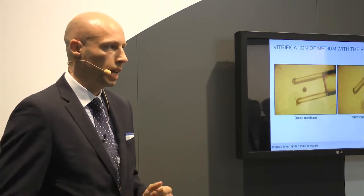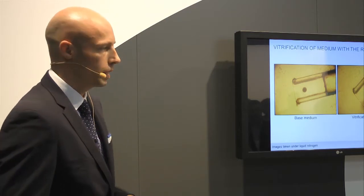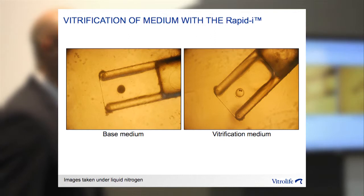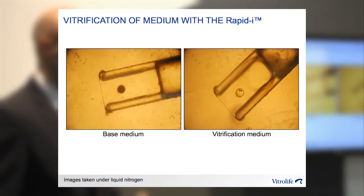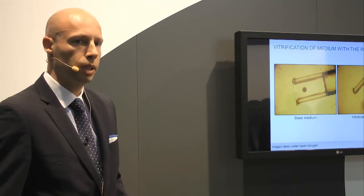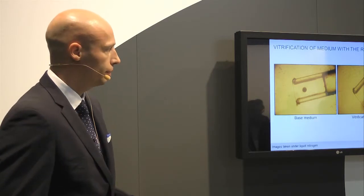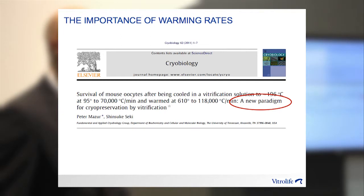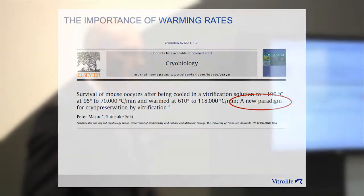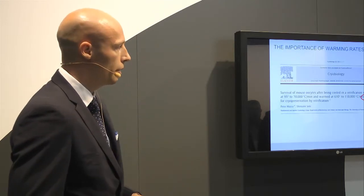One of the first things we wanted to check is whether a closed system like the RapidEye can achieve a cooling rate fast enough to cause vitrification. In this panel on the left, using just the base medium with no cryoprotection, you can see the sample has gone black or opaque — this is a frozen sample. On the right, with vitrification medium, you can see that glass-like state where the sample has been vitrified. So we know the RapidEye achieves fast enough cooling rates for vitrification. This is confirmed by a paradigm-shift paper demonstrating that it is indeed the warming rate that is more critical than the cooling rate — as long as you have a fast warming rate, you don't need very fast cooling rates created by direct contact with liquid nitrogen.